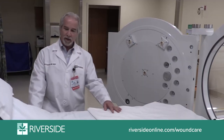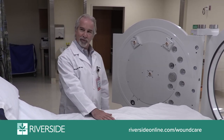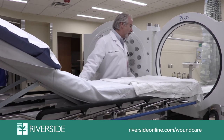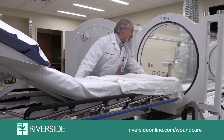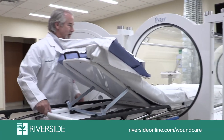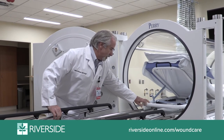The patient would come and lay on the bed. We provide a gown, sheet, and blanket for them if needed. We pick up the bed to the appropriate height, slide it up to the chamber, and the patient is then slid into the chamber.